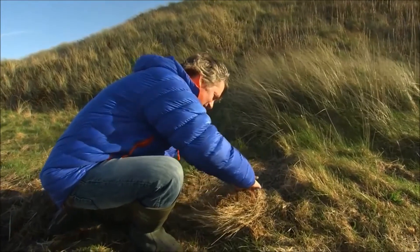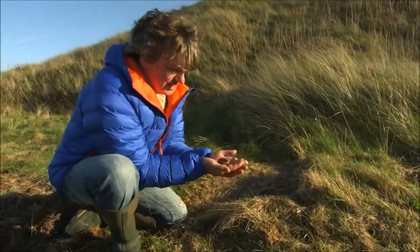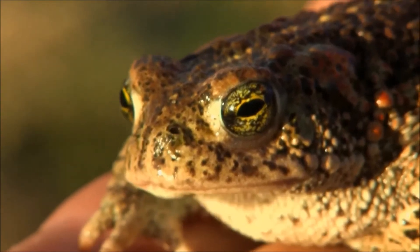With some local knowledge and of course the right permissions, I can show you exactly what I'm after. This is it. Can you see that? Yes, it's a toad. But this is not just any old toad — this is a natterjack toad.